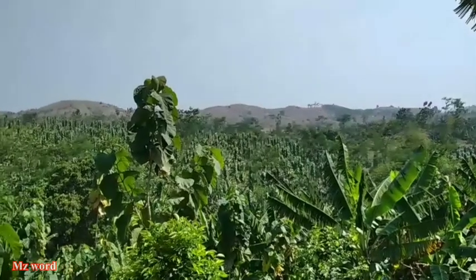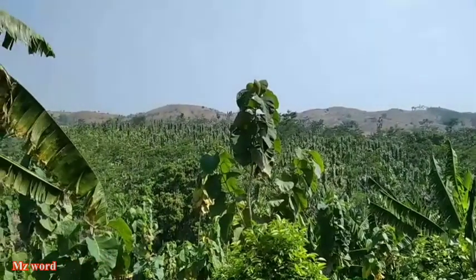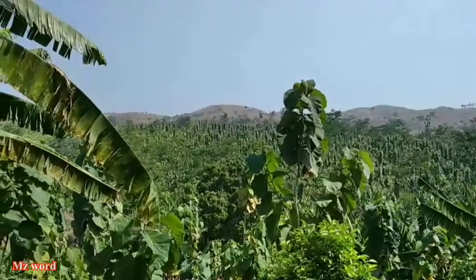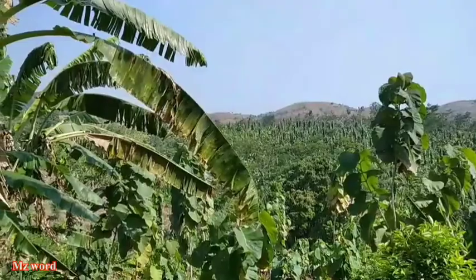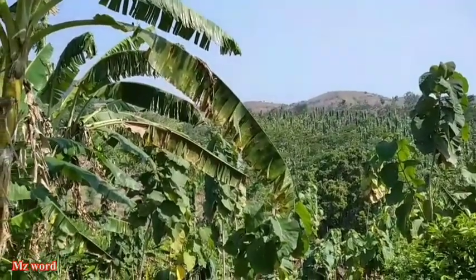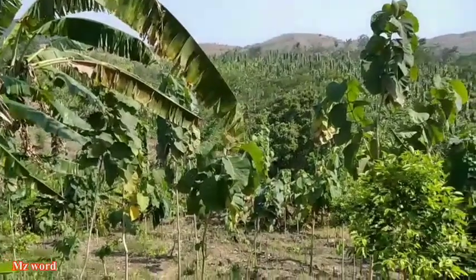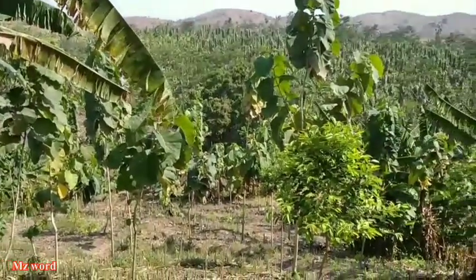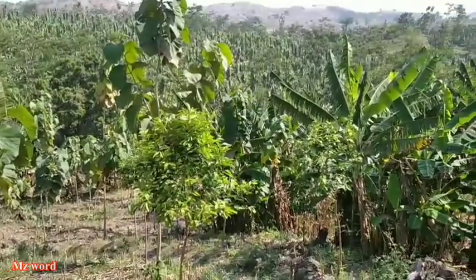Pada kesempatan video kita kali ini, saya mendapat informasi akan keberadaan bahan bonsai, yaitu bonsai serut. Setelah video sebelumnya, saya mencari atau berburu bahan bonsai di tepi sungai di dekat perbukitan, seperti yang sudah kalian ikuti mungkin. Ternyata di situ tidak ada apa-apa.